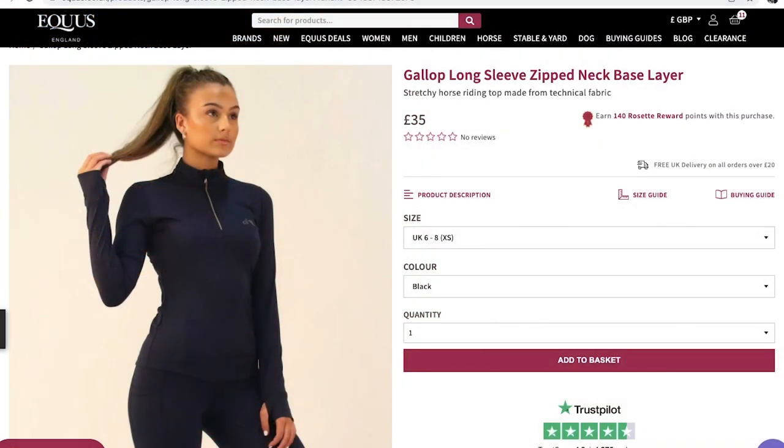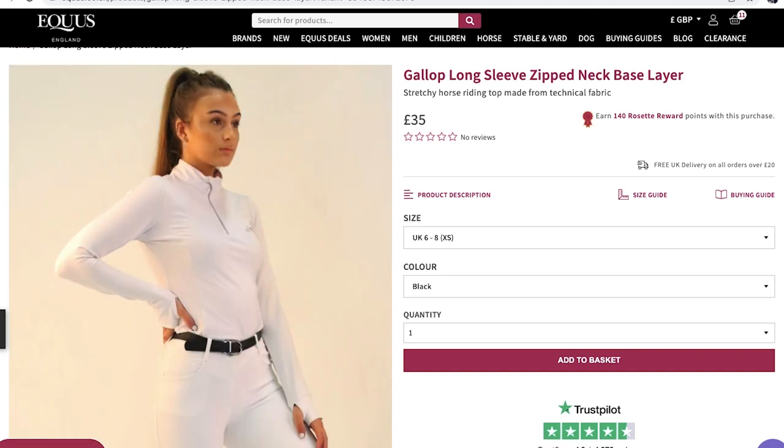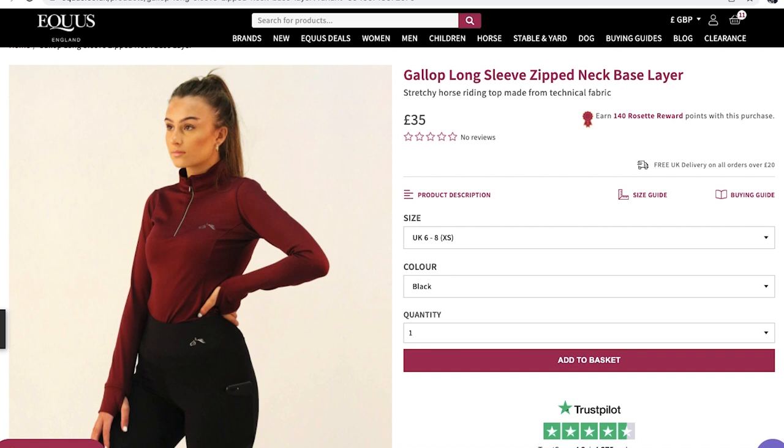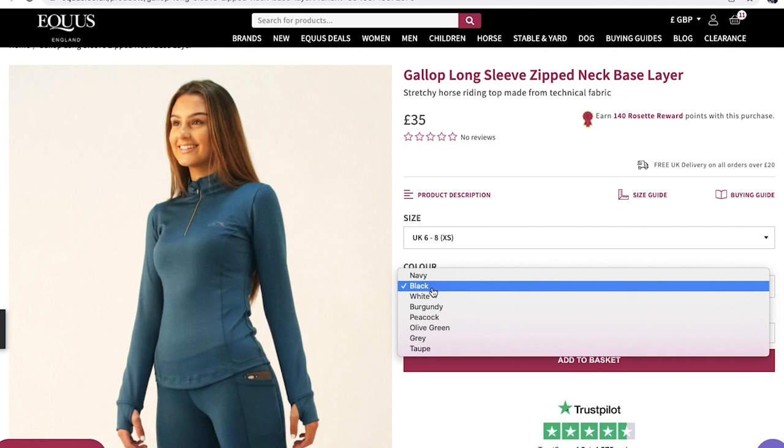It's a stretchy horse riding top made from technical fabric, which means it wicks away any moisture so you're not sweating in it, but it keeps you nice and warm. It comes in a variety of different colours and is only £35 — a super cheap bargain for a good winter base layer. I really like that it has thumb holes, which are super handy for keeping that extra heat when you put your riding gloves on top, because it means there are no gaps for the wind to get up.